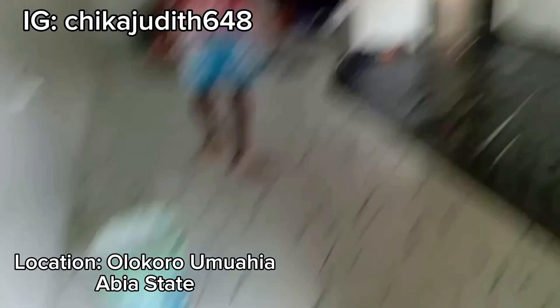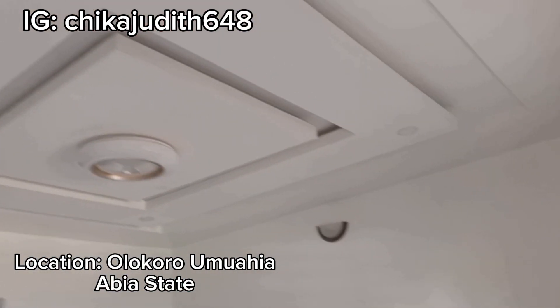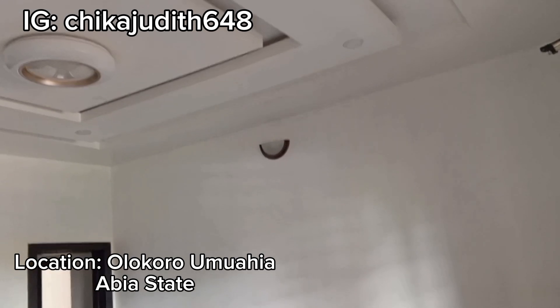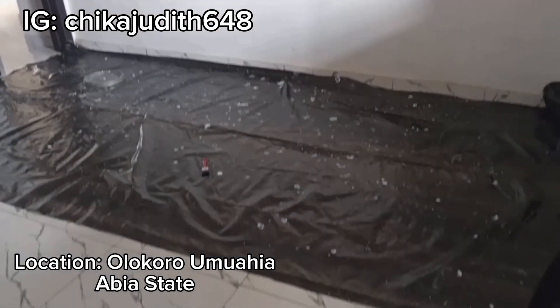From here we are walking down to the sitting room, and I'm going to be showing you what the sitting room looks like. This is the sitting room, and work is still going on — they're just doing a little renovation like painting the POP.